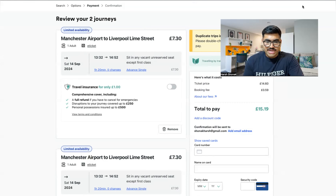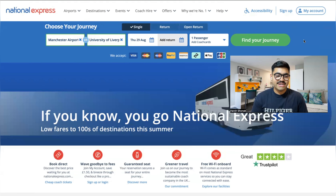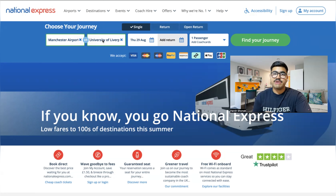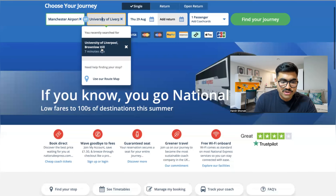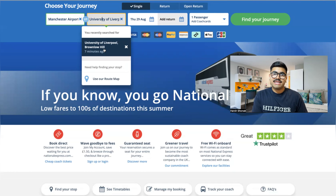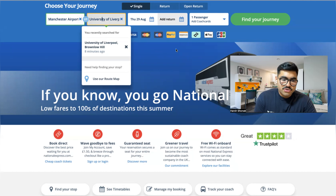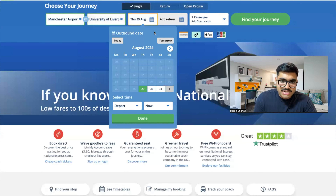Now I'll show you how to book coach tickets using the National Express app. In the app, I've already entered Manchester Airport as the origin. If you're living near the University of Liverpool, there's a stop called University of Liverpool Brownlow Hill — select that and you'll be dropped off right in front of University Square. If you're living in the city centre, select the last station which is Liverpool One. It depends on your journey.